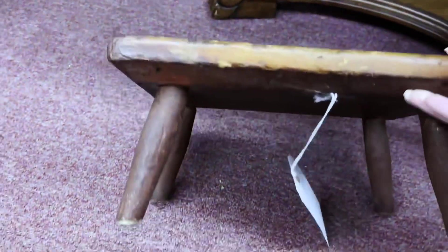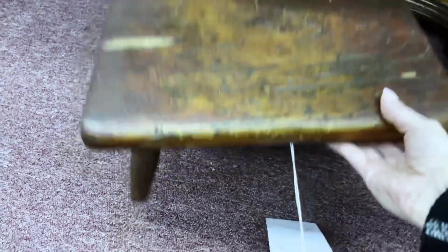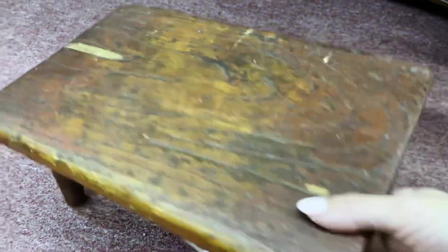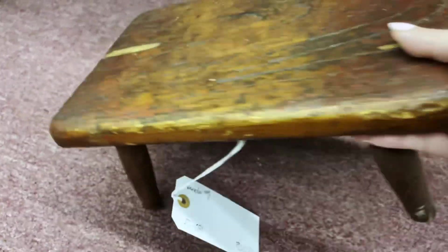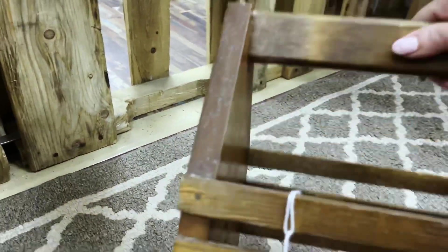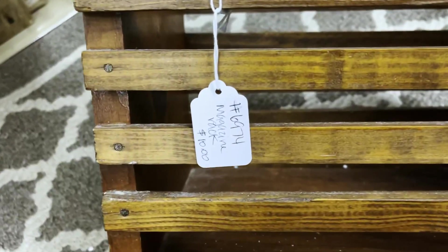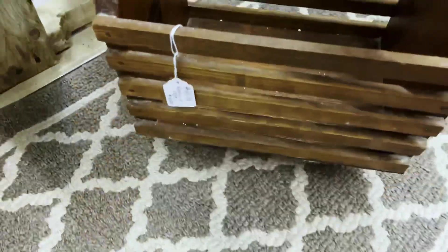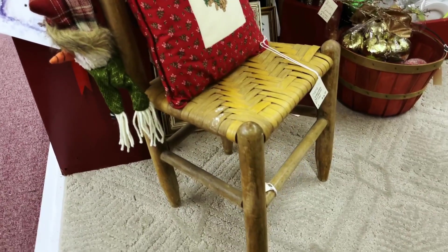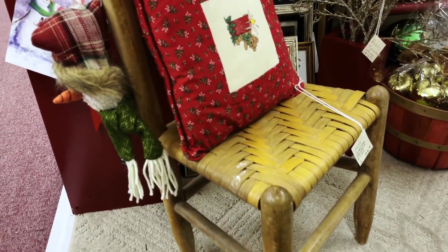Child-size furniture is something I'm pretty easily able to find when I go antiquing. Something like this wooden step stool would work really well for your child to grab things from the dresser or sink. This magazine rack — although I wouldn't use it for magazines or books — I would definitely use to store my children's Montessori rugs. Furniture like this is very easily found.